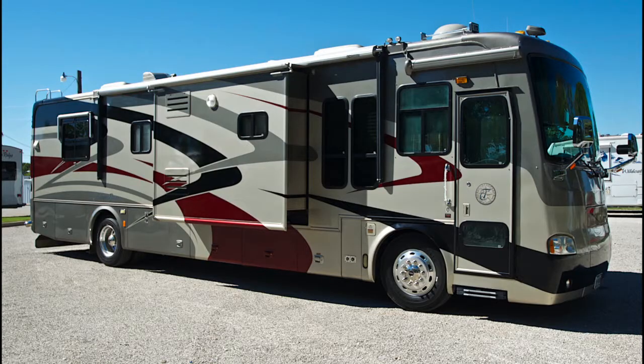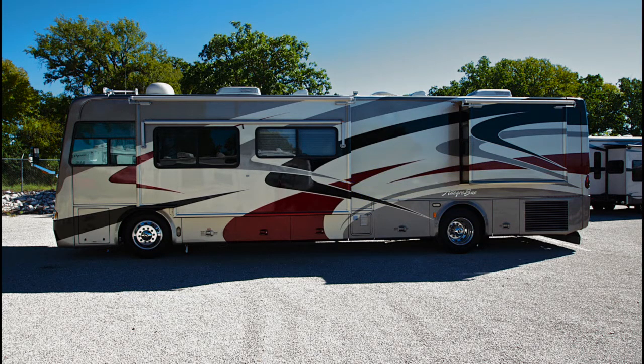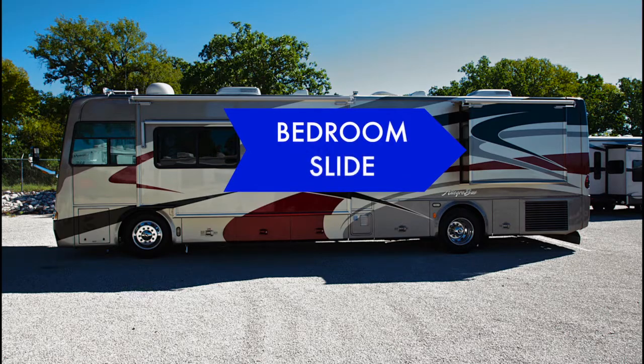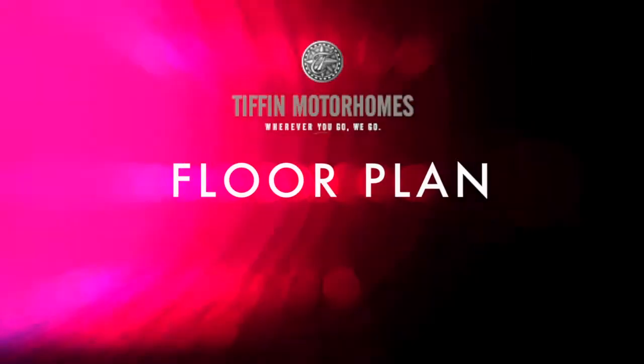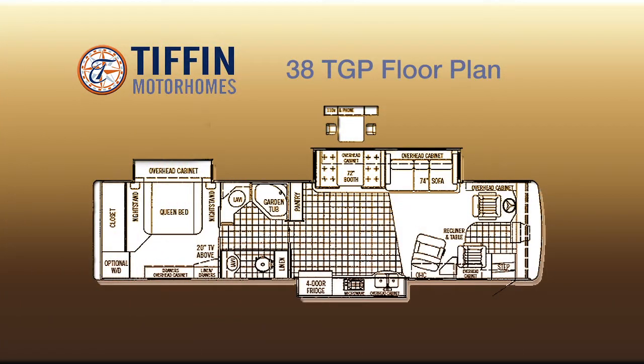The 38 TGP is outfitted with three slide-out rooms: a kitchen slide on the right-hand side of the coach, a dinette sofa slide on the left side of the coach, as well as a bedroom slide. The floor plan consists of a rear bedroom with a king bed, a rear bath area, a center kitchen and living area, and the front driver's compartment.